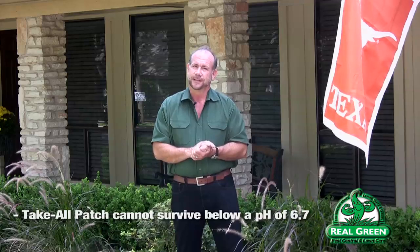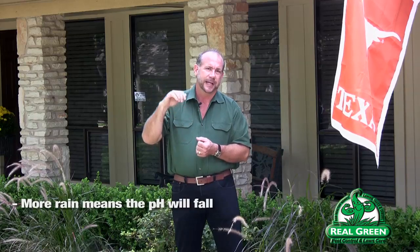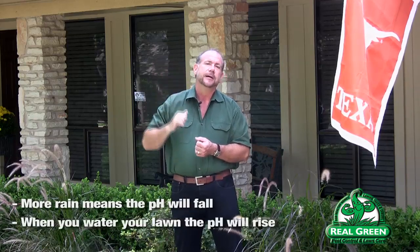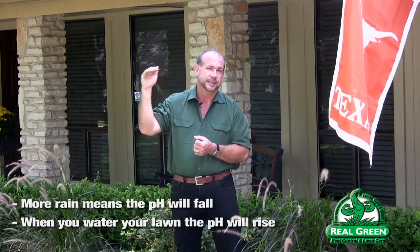What that plays into with take-all patch is that take-all patch cannot survive at a pH below 6.7. So when we have a lot of rainfall, the pH falls. When we subsidize with irrigation, the pH rises, and take-all patch thrives in that higher pH — and you'll see it spread.